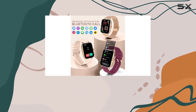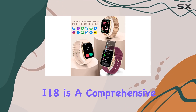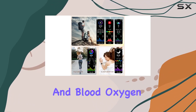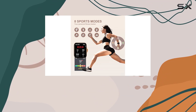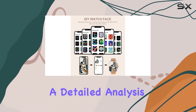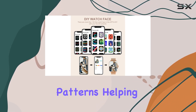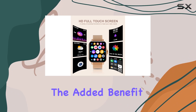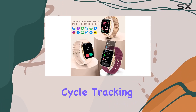Beyond its aesthetic appeal, the Ieret i18 is a comprehensive health companion. It monitors your heart rate, blood pressure, and blood oxygen 24/7, providing valuable insights into your well-being. The sleep tracking feature offers a detailed analysis of your sleep patterns, helping you understand your sleep quality. For women, there's the added benefit of the Female Physiological Cycle Tracking feature.